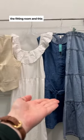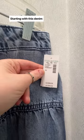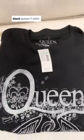Hello friends, we are back in the fitting room and this time we are at Maurice's. We're trying on some of their new spring and summer pieces, starting with this denim prairie skirt, and I paired it with this black queen t-shirt.